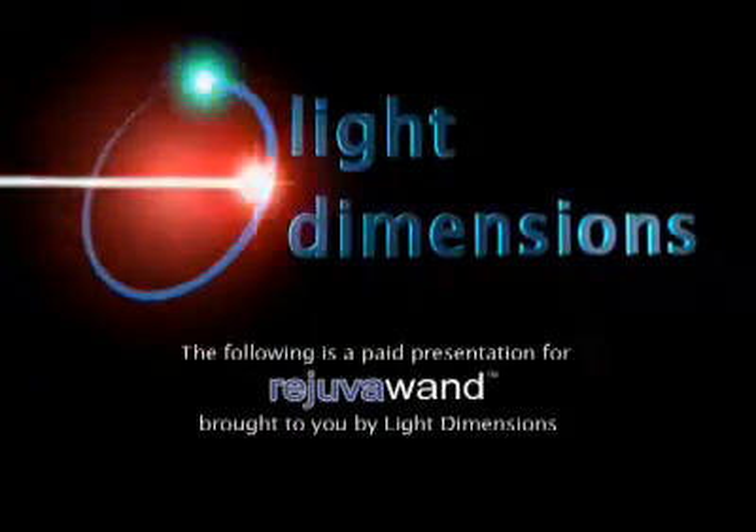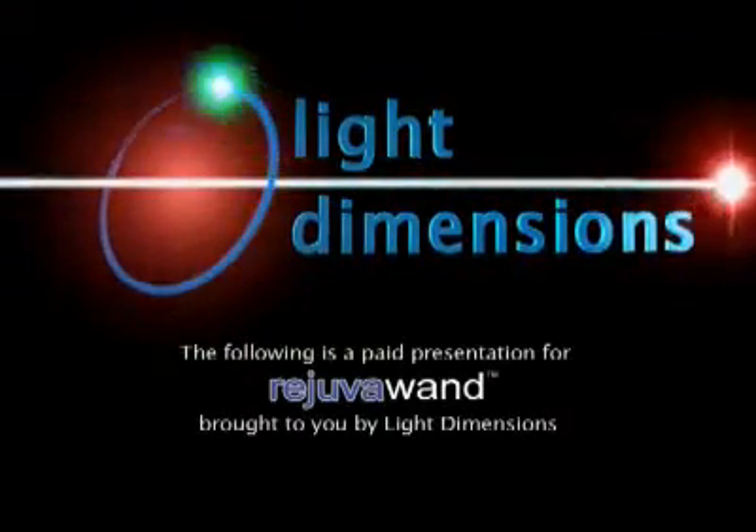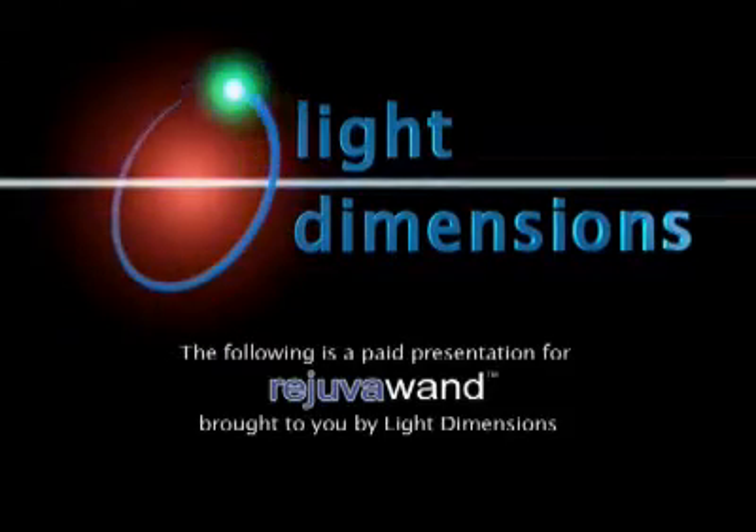The following is a paid presentation for the Rejuva Wand and the Rejuva Skin Care System, brought to you by Light Dimensions.